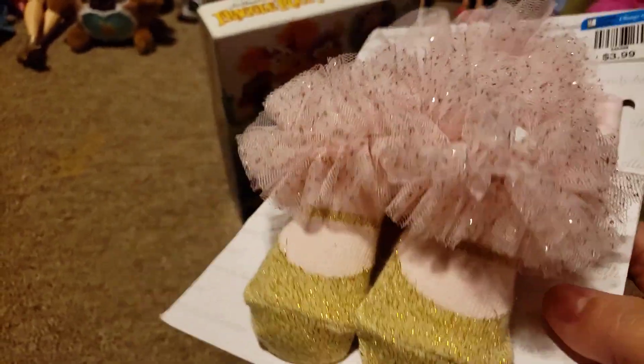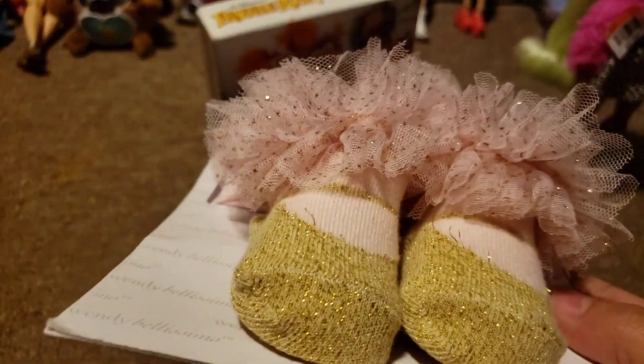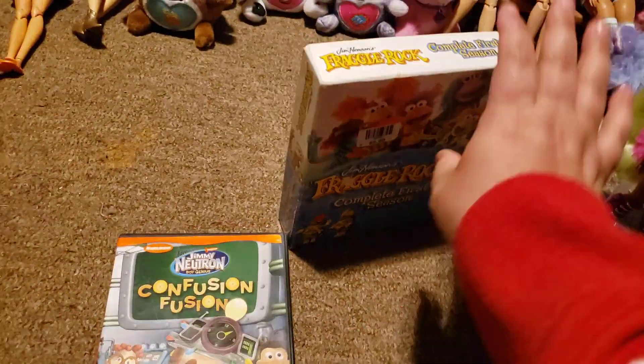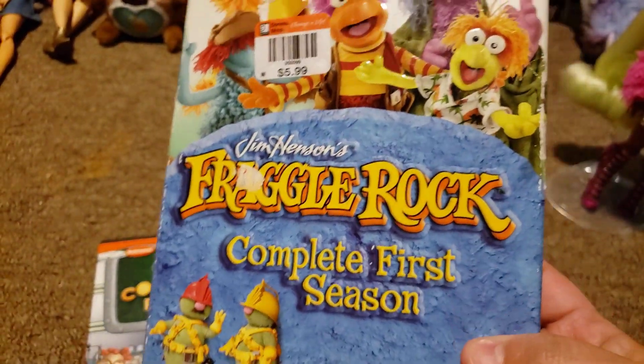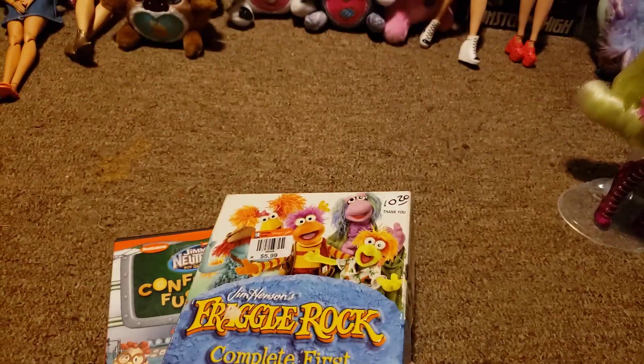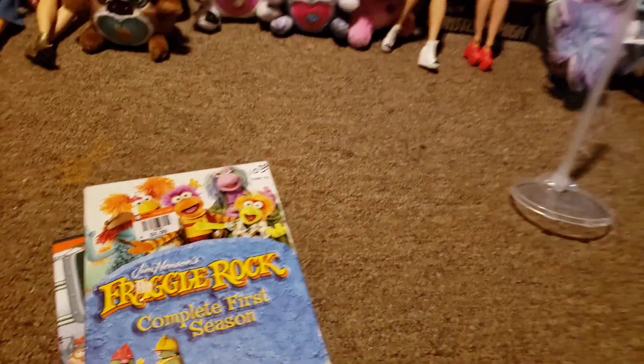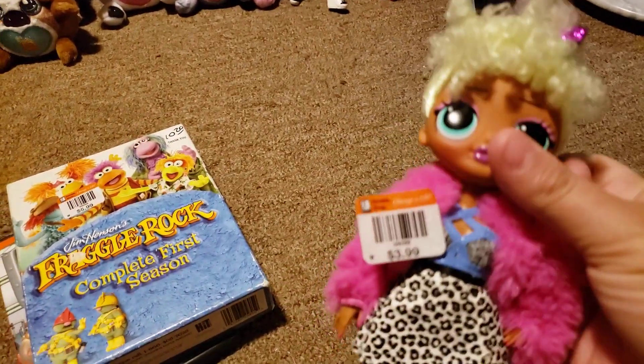I picked up these little socks and a hair thing for $3.99 — those would be for my American Girl size dolls or Our Generation. I got the Jimmy Neutron DVD for $1.99, and then this first season of Fraggle Rock for $6.